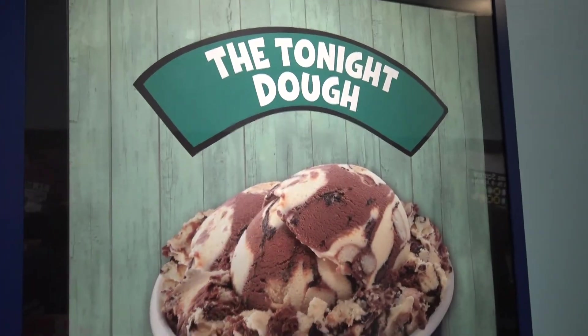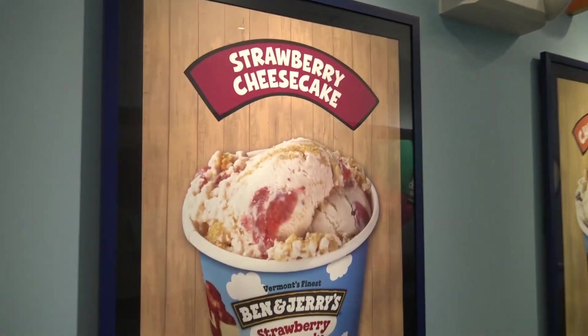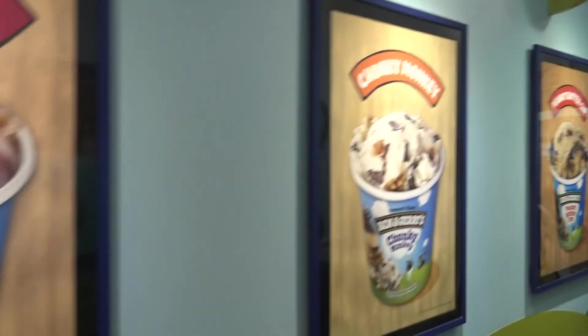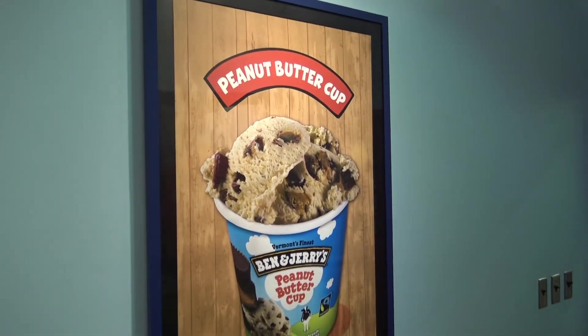Number four, Chocolate Fudge Brownie. Number five, The Tonight Dough. Number six, Fish Food. Seven, American Dream. Eight, Strawberry Cheesecake. Nine, Chunky Monkey. And ten, Peanut Butter Cup.